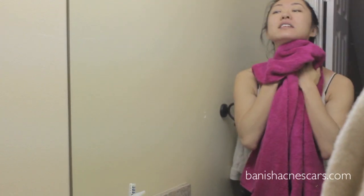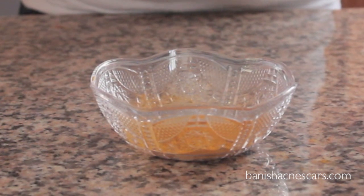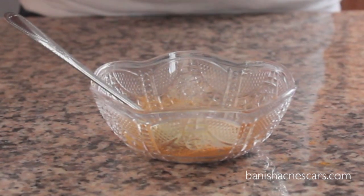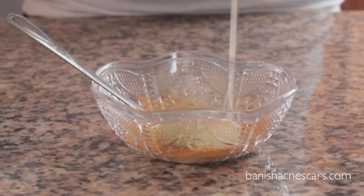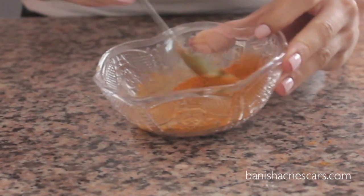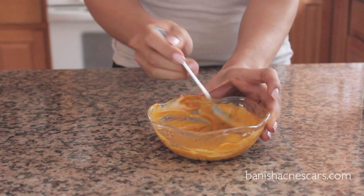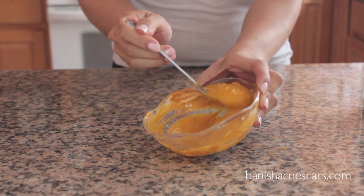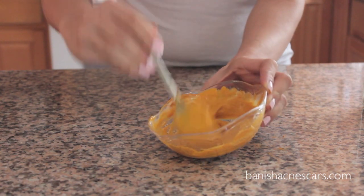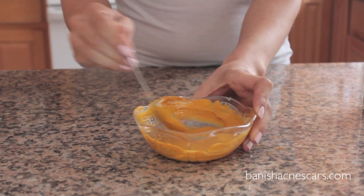Now I'm going to make the mask. I have the turmeric powder here and I'm going to add a tablespoon of yogurt and some honey. I'll put the amounts for everything in the description below. Then you're just going to mix it up so it becomes a paste. The mask is used in India before brides get married — it's called an Indian Bridal Mask and it helps produce a very nice glowing complexion on the skin. You want to get it to a paste like this, and then we're going to wait and put it on later.